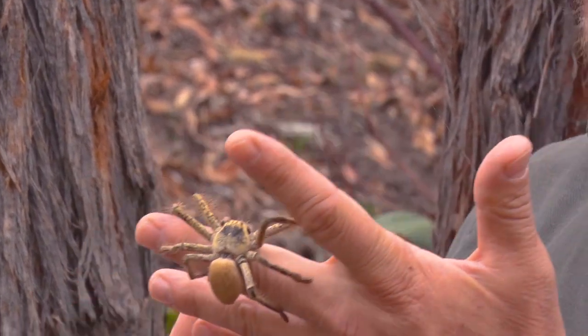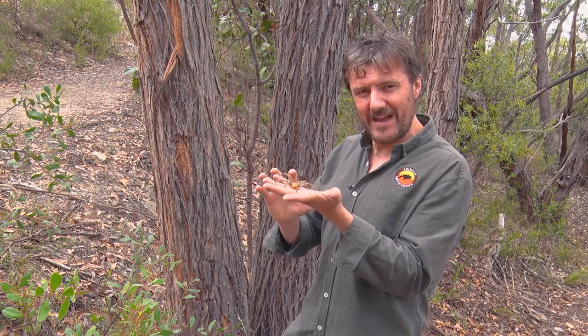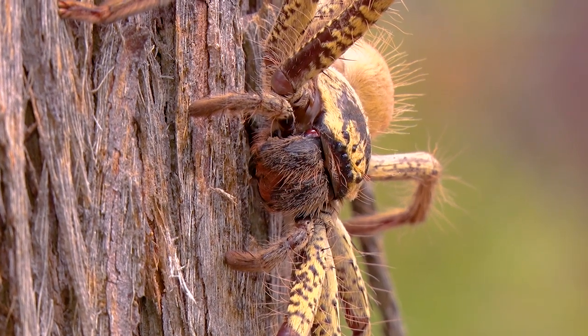The golden huntsman is only one of over 1200 species of huntsman spiders. They're all quite flat spiders, some flatter than others, and they often like to live under the bark of trees.